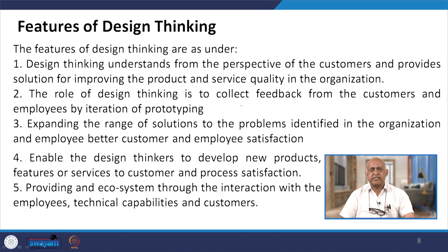Design thinking provides an ecosystem through interaction with employees, technical capabilities and customers. It is necessary to understand the area where design thinking is applied and to collect feedback — not only from external sources but from internal ones as well. Once you get that particular trigger — that something needs to be done as a solution — this expands the range of solutions to problems in the organization.